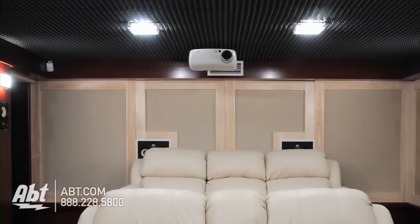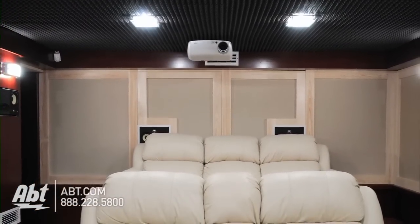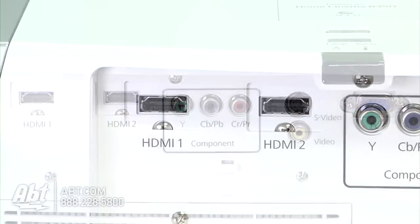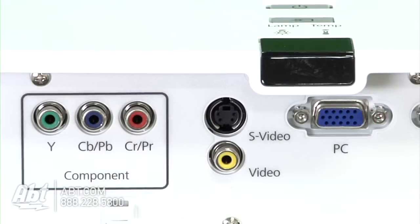If you're looking to outfit your home theater with a TV replacement, getting a projector with a high resolution is key. They'll have multiple connections on the back, like HDMI, S-video, and component video, which are all capable of showing a great quality picture.